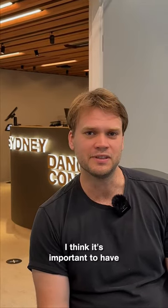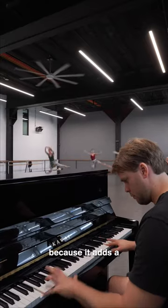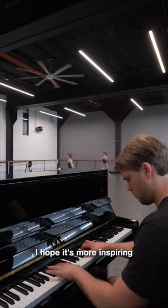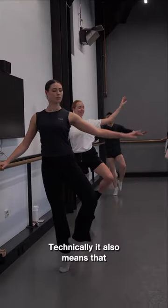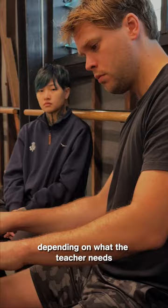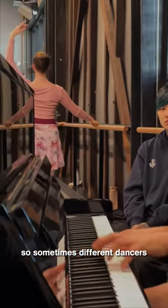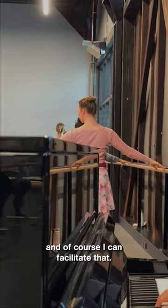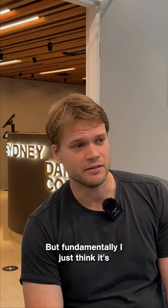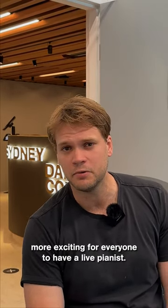I think it's important to have live music in the studio because it adds another human element to the whole process. I hope it's more inspiring for the dancers. Technically it also means that I can change the music depending on what the teacher needs right there and then. Sometimes different dancers need things at different speeds and of course I can facilitate that. But fundamentally I just think it's hopefully more inspirational and more exciting for everyone to have a live pianist.